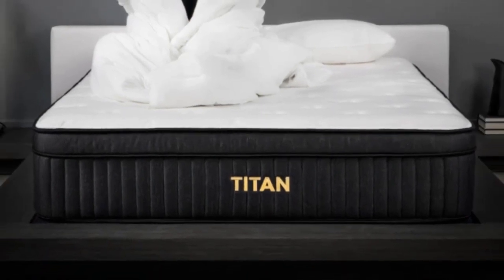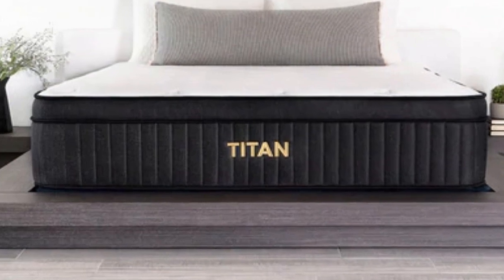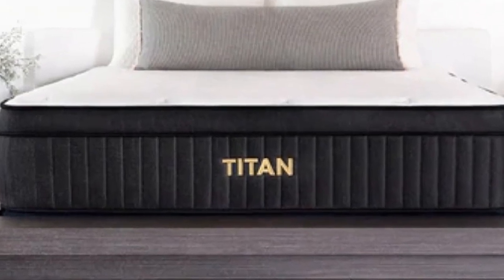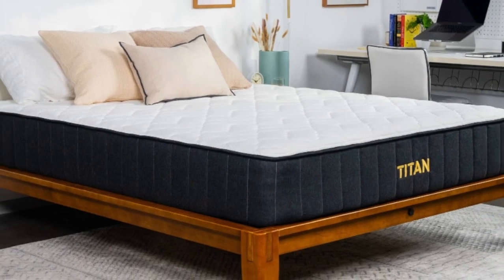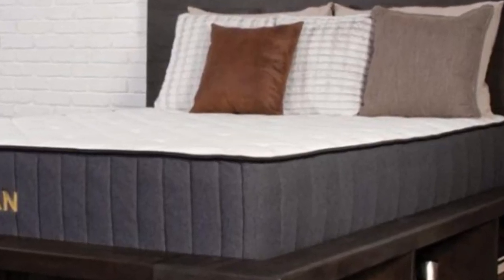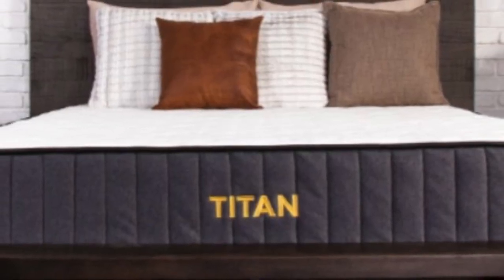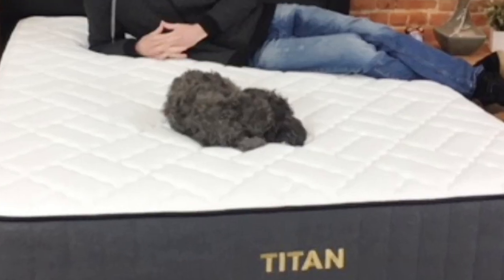The construction of the Titan Plus consists of sturdy yet cushioning foams up top, with a tall layer of innerspring coils at the bottom. When we tested it out, we found that it offered the support people with sciatica need, but also provided some pressure relief, thanks to its comfort layer of Titan Flex foam — a proprietary material that simultaneously offers contouring and responsiveness.